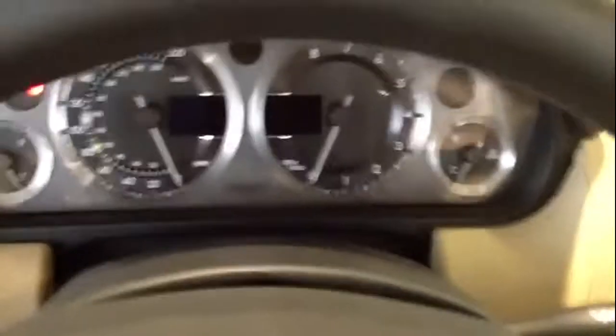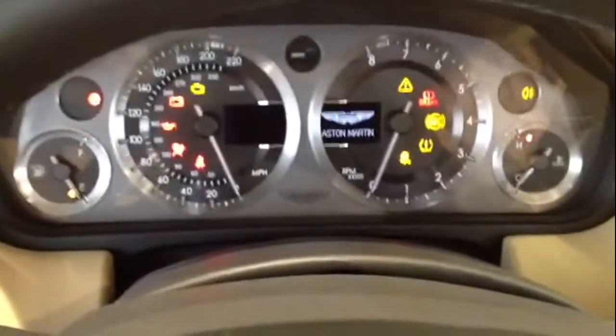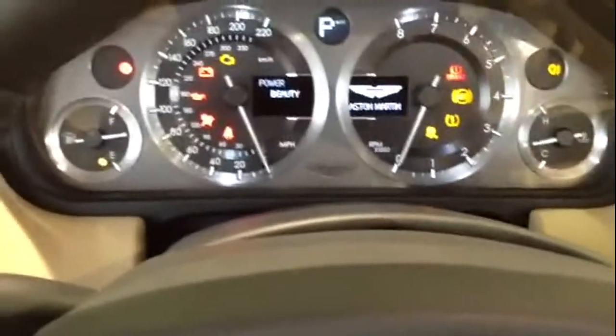$185,000 brand new. Has a book value of $98,400, and we're selling it for $79,980.